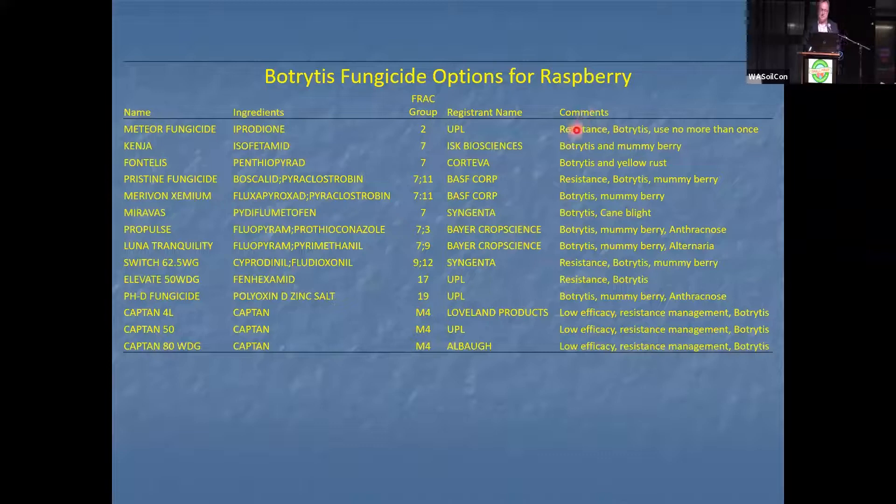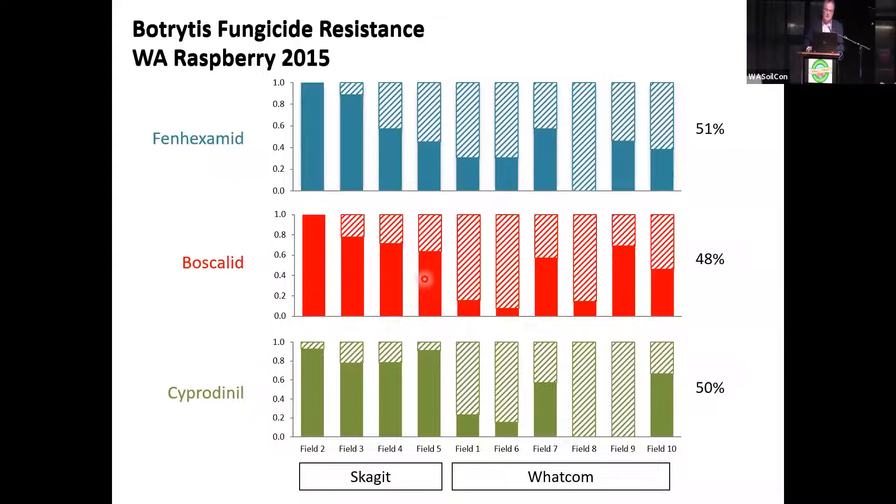However, we have resistance to Iprodione — Group 2 — with widespread resistance. In Group 7, boscalid, we have widespread resistance. We have resistance in Group 9 and in Group 17. For example, Tobin Peever's data from raspberry fields showed nine out of 10 fields had resistance to fenhexamid, 10 out of 10 had resistance to boscalid, and nine out of 10 had some level of resistance to cyprodinil. Resistance to Rovral/Iprodione was also found. Resistance to these products is really, really common — most fields have it.